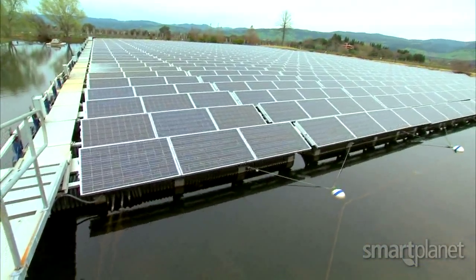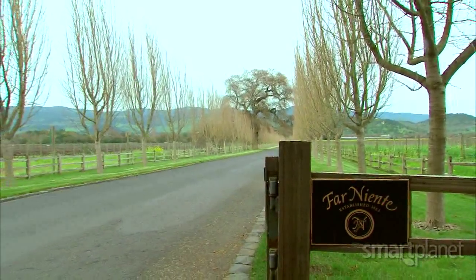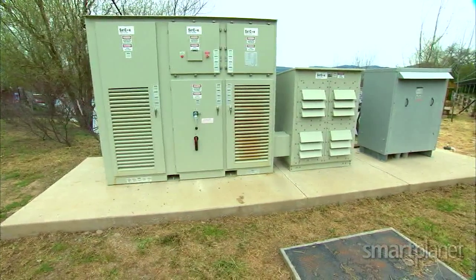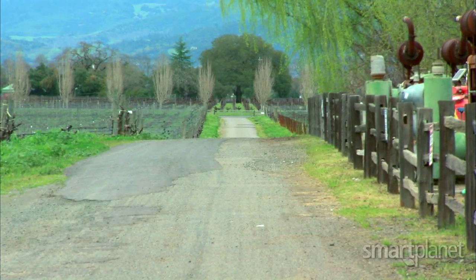Allen adds another challenge was building an underground transmission line from the pond back to the winery. There's a mile that separates us from the point of generation to our point of usage, so we had to put in our own mini transmission system. We step up the voltage of the inverter to 5,000 volts and transmit it a mile back to the winery, where we step it back down and pipe it into our electrical distribution system.